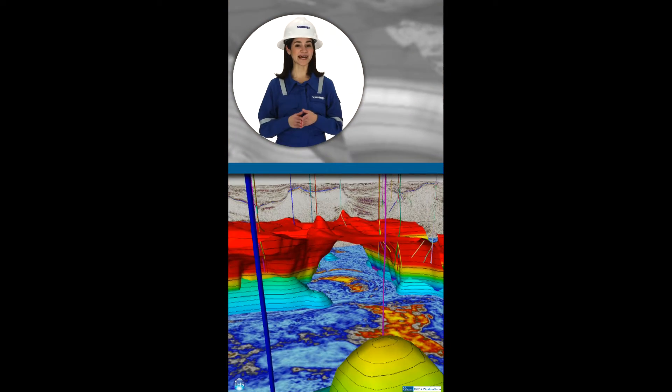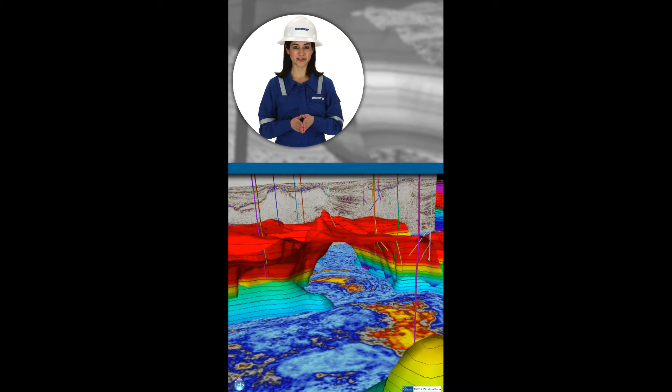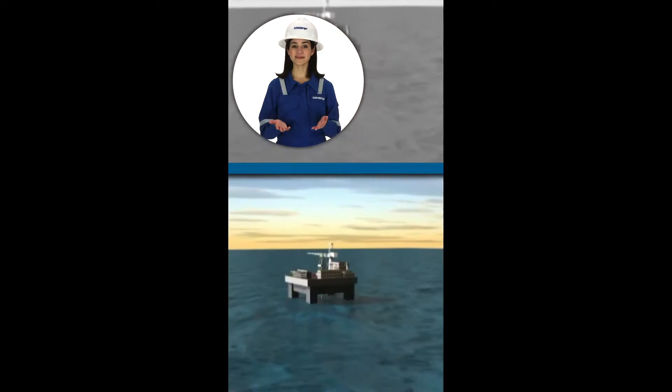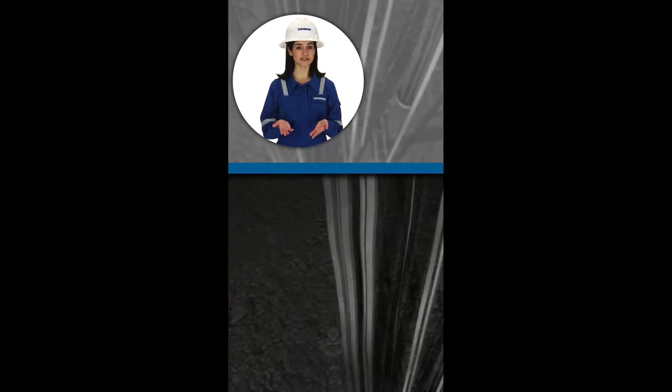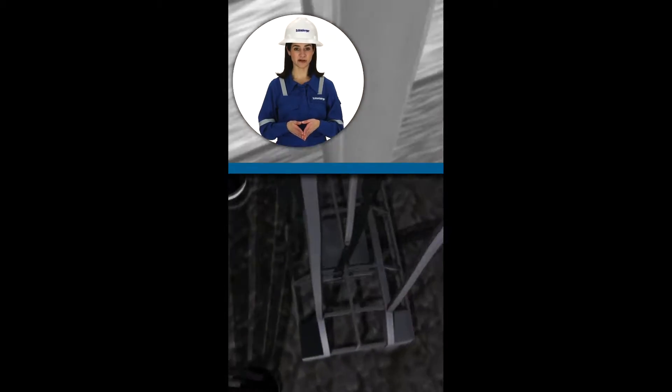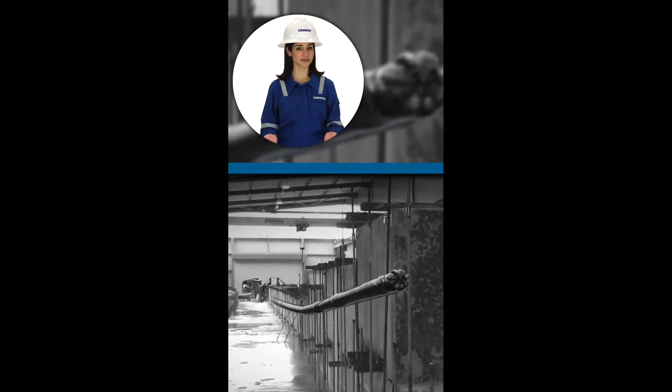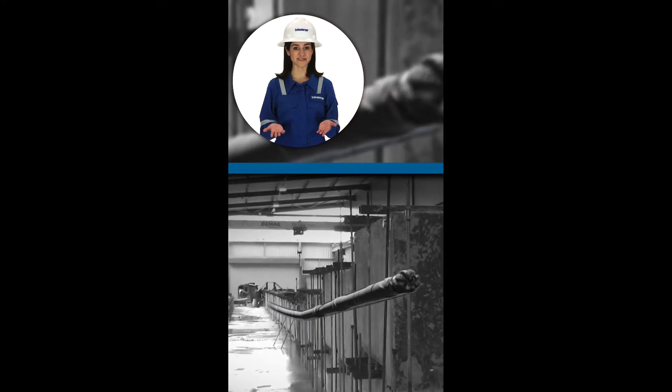Now that we've used seismic data to look deep inside the Earth's layers, we have an idea of where the hydrocarbons are. But how do we get to them some 30,000 feet below the ocean floor? Well, from a drilling rig, we must drill a hole deep into the Earth and hit a very small target. Imagine using a bow and arrow to hit a 6-inch target from 10 miles away. As impossible as this may sound, this is exactly the same sort of technological challenge oil and gas companies face drilling a well offshore.